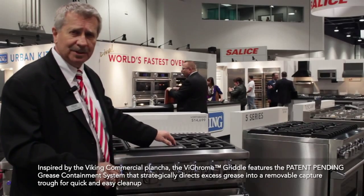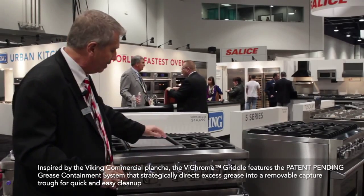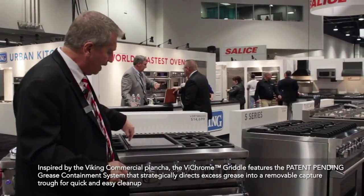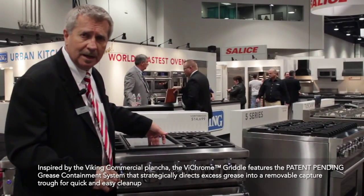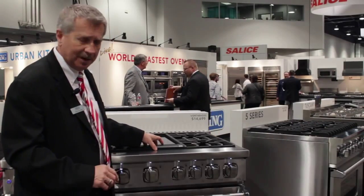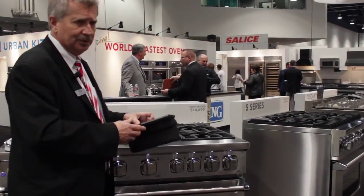The grease management system is also patent pending. As grease will cascade off this griddle, it will come down into a hole right here in the front and will go down into the grease trough right here. I'm going to take this out and I want you to see something.